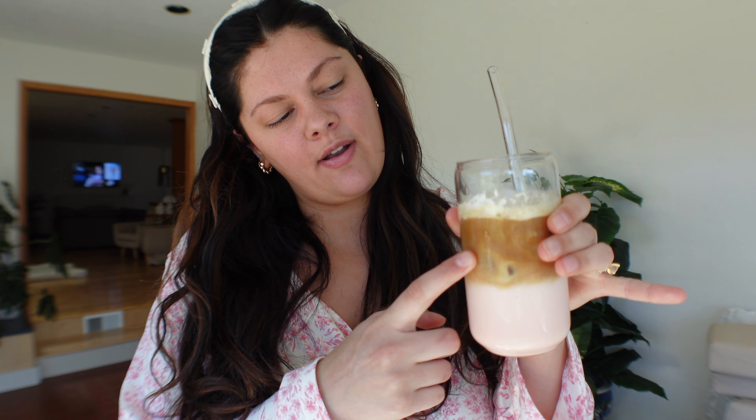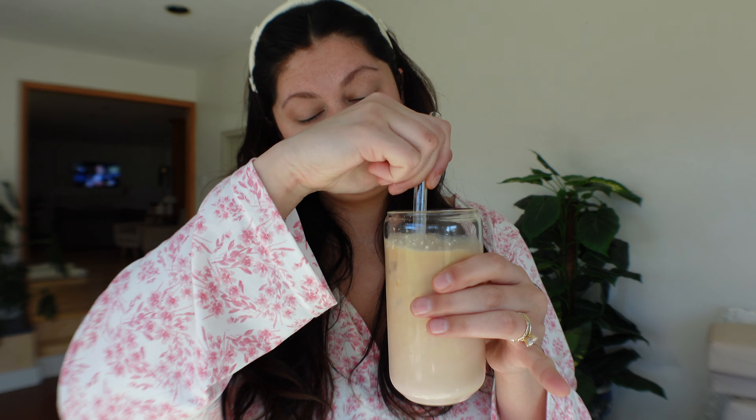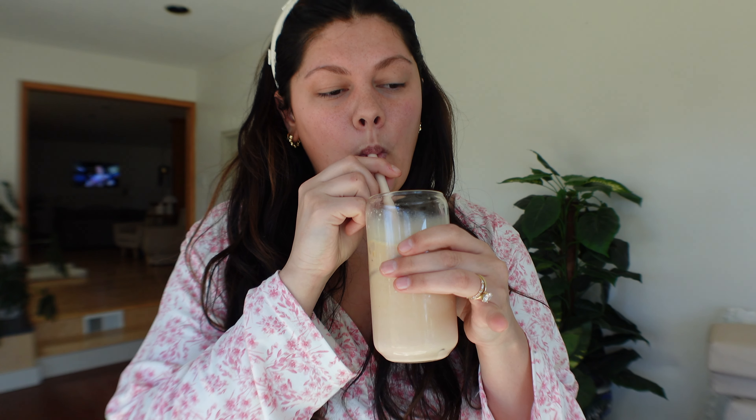So I put almond milk, pink frosting creamer, espresso obviously, and then marshmallow whipped cream. Let's give it a try. Oh my gosh, that's delicious!